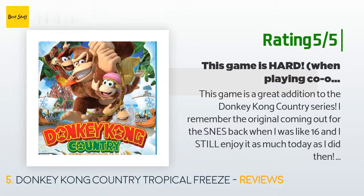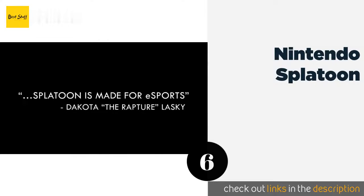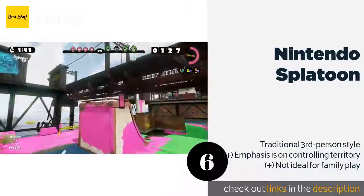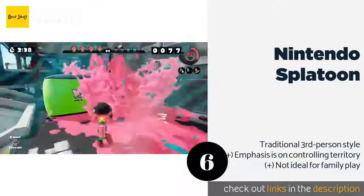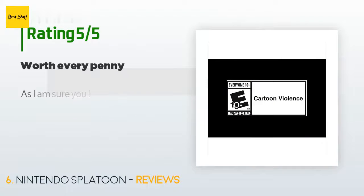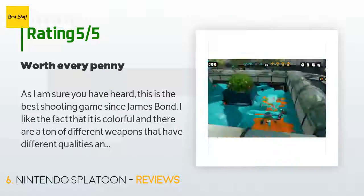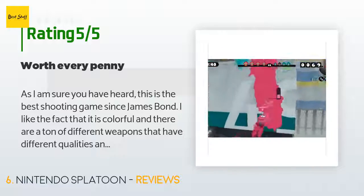The next one is Nintendo Splatoon. Nintendo Splatoon is a paintball-like shooter that really showcases the online capabilities of the console. While it can be enjoyed solo, you'll have the best time in the chaotic four-on-four competitive mode as you try to cover the world in your team's ink. The price is approximately $25, and 1,327 customers have reviewed this product with an average rating of 4.6 stars. A customer said: This is the best shooting game since James Bond. I like the fact that it is colorful and there are a ton of different weapons with different qualities and sub-weapons.